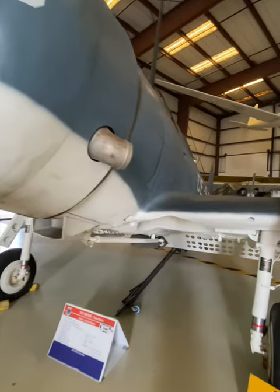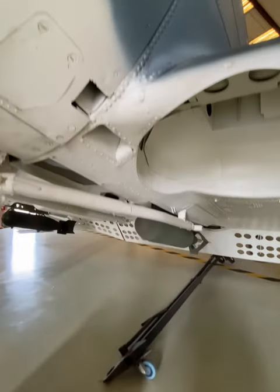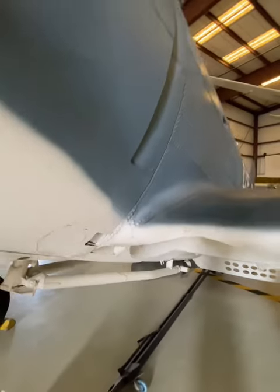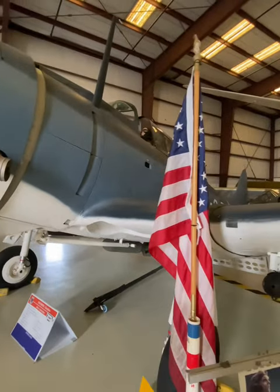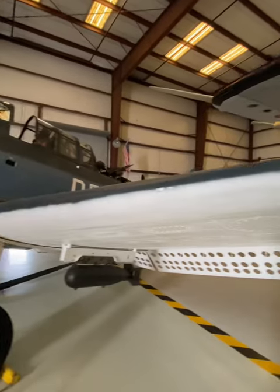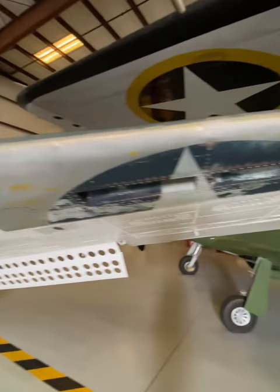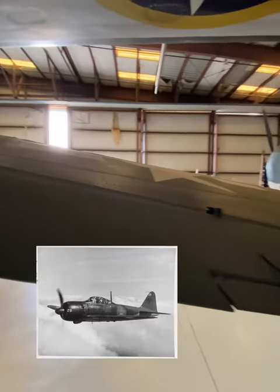The SBD Dauntless holds a distinct position in the history of naval aerial combat. Its success can be attributed to several achievements not seen in other World War II bombers. It boasted the lowest loss rate of all U.S. Navy aircraft in the Pacific Theater. SBD crews were officially credited with an astonishing 138 aerial victories, 106 of them Zero-sens.